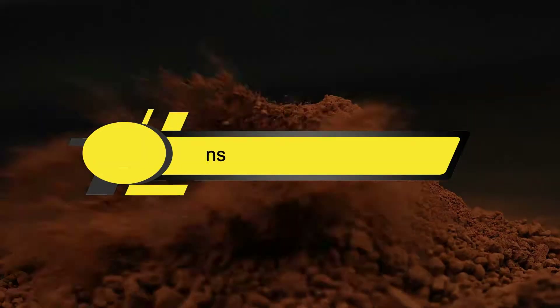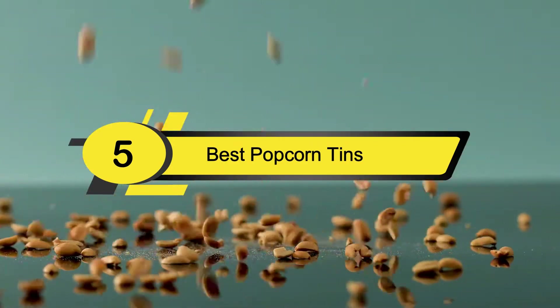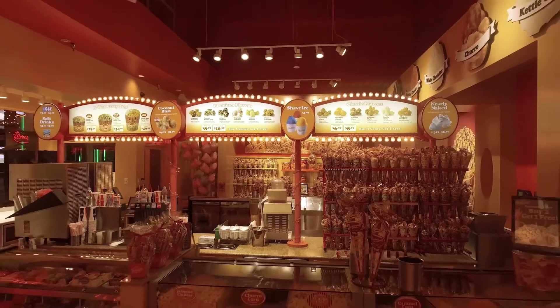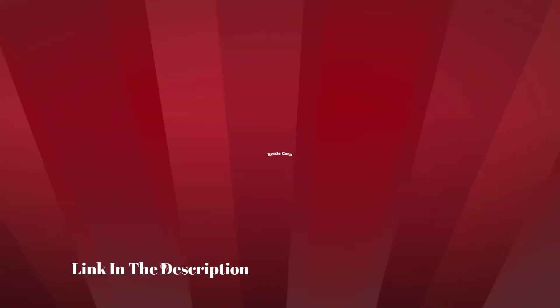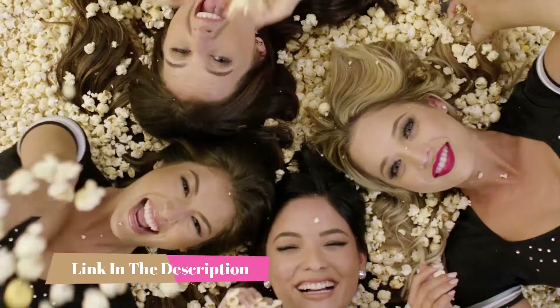Hi everyone, today we're going to take a look at the 5 best popcorn tins on the market for this year. First we're going to show you our 5 best picks, then we'll talk about what you should look for before buying a popcorn tin. You can find timestamps and links to all the products we mention in this video down in the description below. Let's get started.